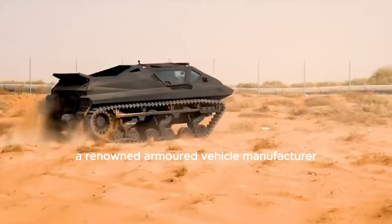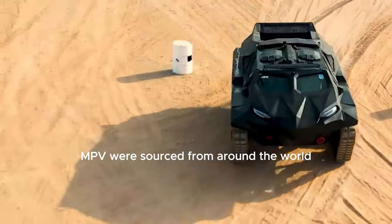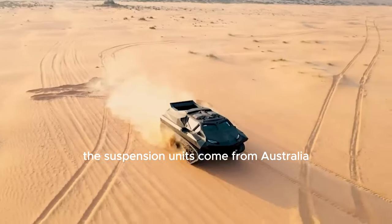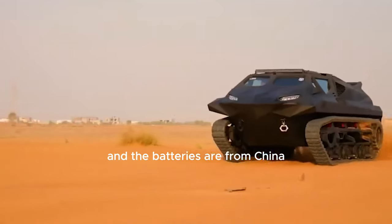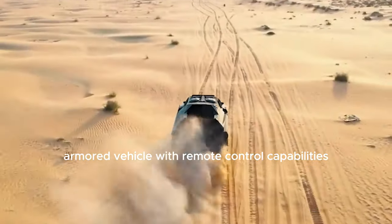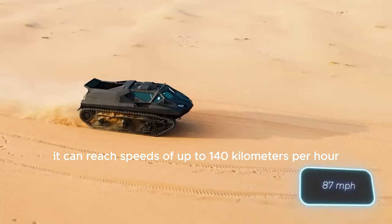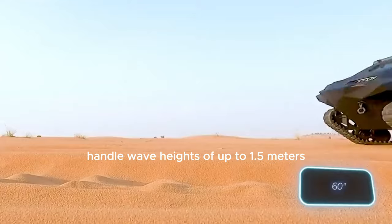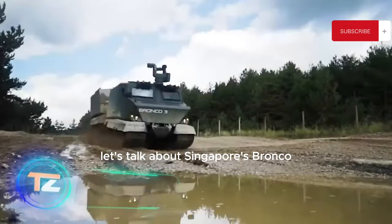To overcome these hurdles, they partnered with the Street Group, a renowned armored vehicle manufacturer. The components for the Storm MPV were sourced from around the world — armor from Finland, suspension units from Australia, and batteries from China. The end result is a versatile electric amphibious armored vehicle with remote control capabilities. It can reach speeds of up to 140 kilometers per hour, handle wave heights of up to 1.5 meters, and carry a payload of three and a half tons.